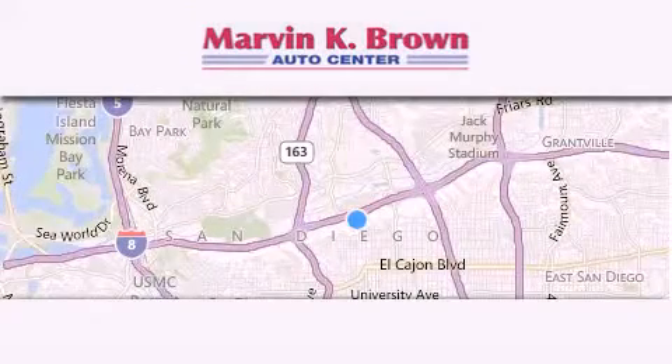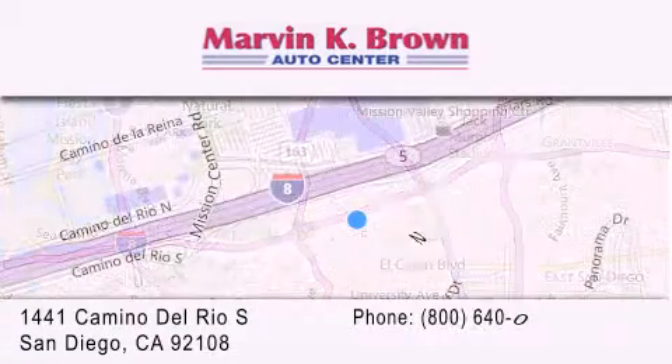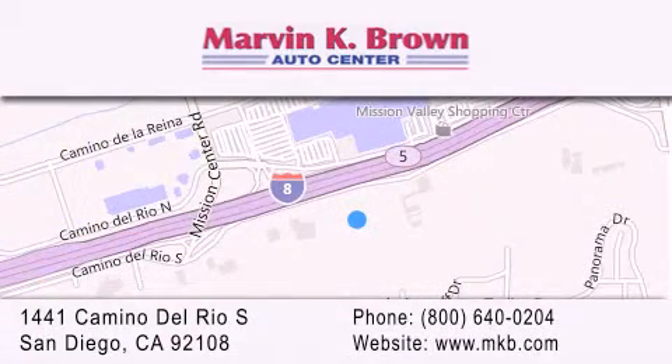Thank you for considering Marvin K. Brown for your next new or used vehicle. We have been serving the San Diego area for over 60 years. Why take a risk and buy your new or pre-owned vehicle anywhere else?